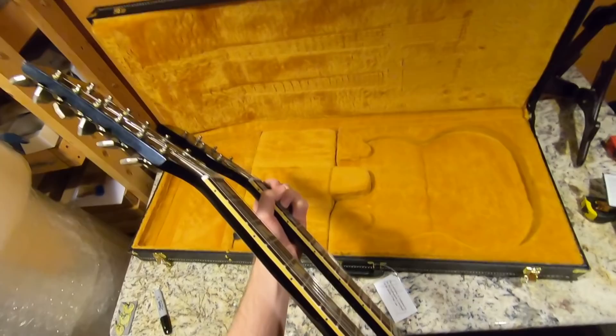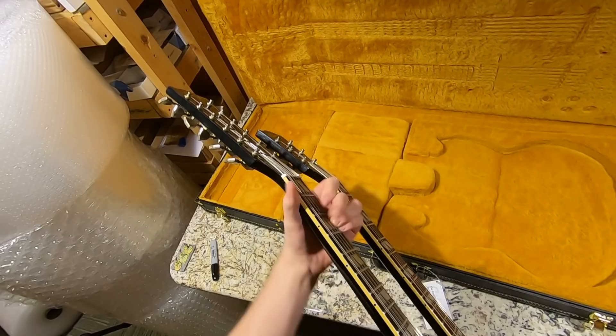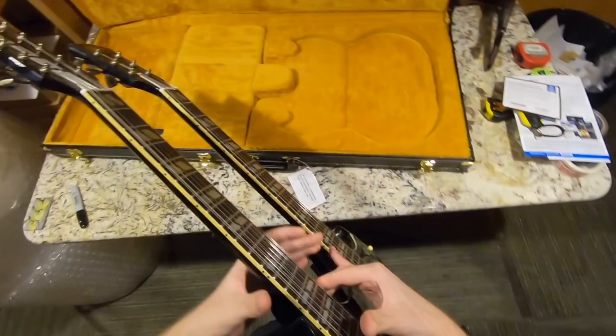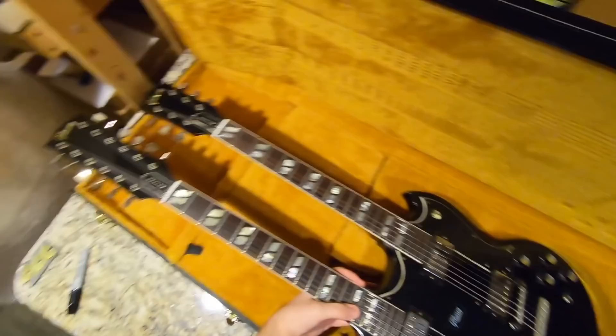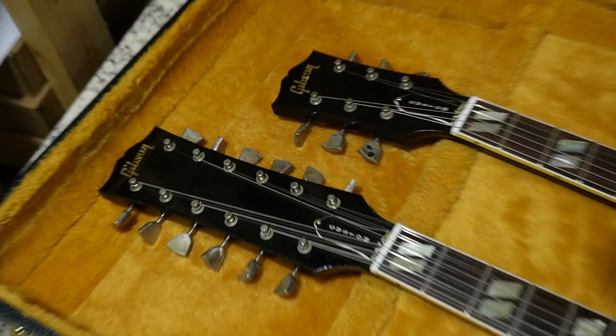You feel like such a rock star with this thing. And it's still in tune after being shipped to me. What have I gotten myself into this time, guys? You will enjoy the full review and demo of this one — this is an insanely cool piece.